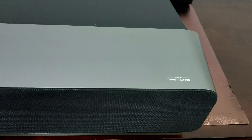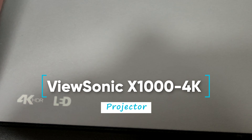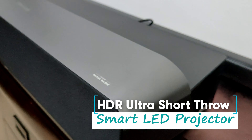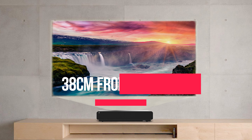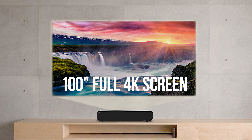Recently I had the ViewSonic X1000 4K projector with me. What is this projector? This is an HDR ultra short throw smart LED projector. When I say ultra short throw, it is literally from just 38 centimeters from the wall, giving you a hundred inches of full blown 4K screen.